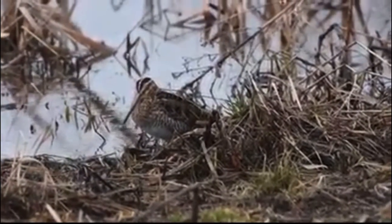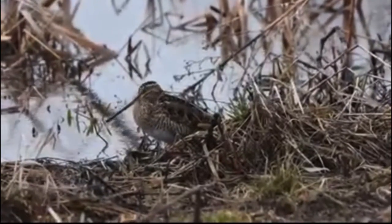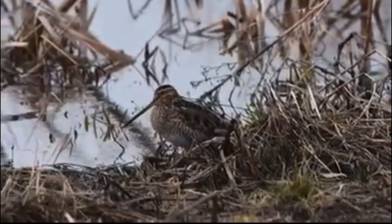This bird is robin-sized, only a few inches tall, and their beak is actually longer than the size of their head.